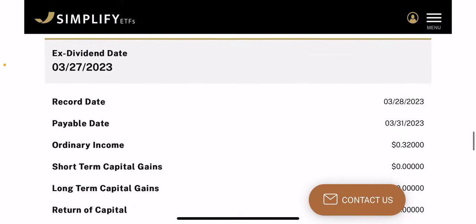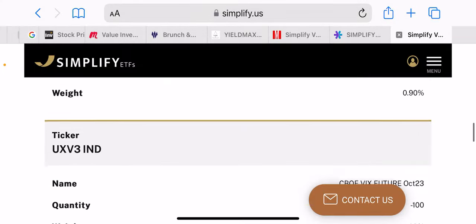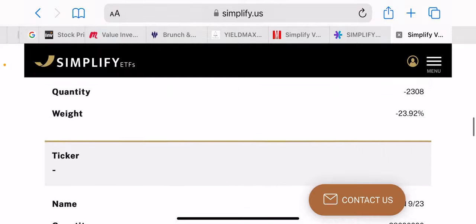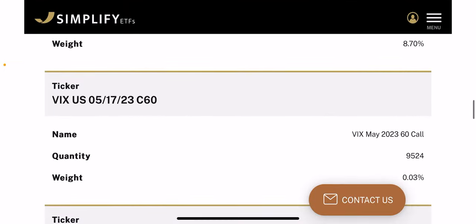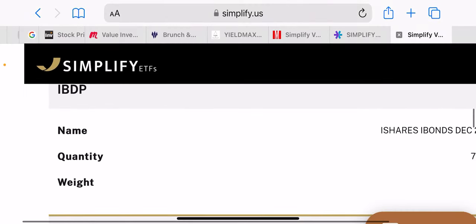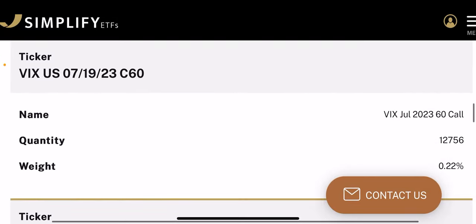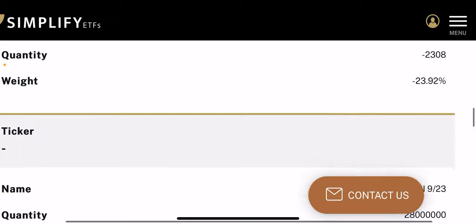If we look at the holdings of SVOL, you'll see that it has out-of-the-money calls at about 60. As you can see here, it owns treasury bills, but it also owns these calls — like the VIX 60 call, May 2023 60 call, and another 60 call for July. So it has one in May, one in July. The VIX didn't even get close to 60 during the 2022 bear market, so this protection has never really been tested. It has treasury bills and these way out-of-the-money calls for protection and extra income.